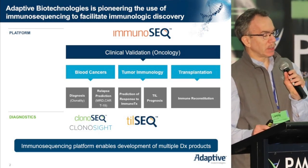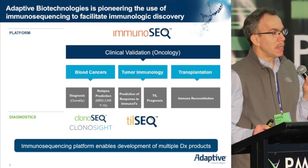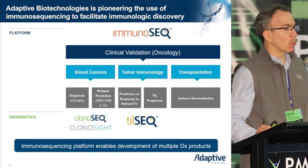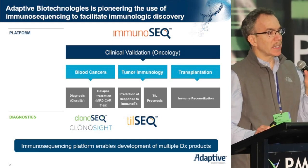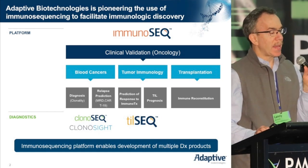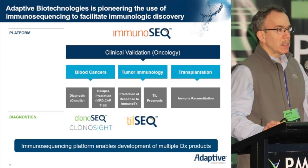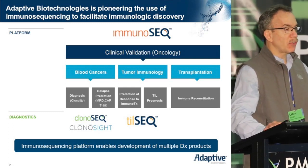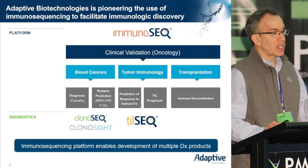When I speak of immunosequencing, what I'm referring to is the enumeration, specification, and quantification of each and every B and/or T cell in any biologic sample of interest through the direct nucleotide sequencing of the hypervariable region of the T cell receptors and the immunoglobulin genes. Clearly, by doing that, the applications are myriad and can be focused on any situation in which one wishes to interrogate the lymphocyte population within a particular disease or tissue or other source.